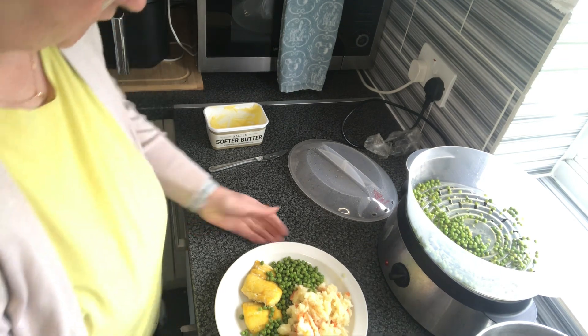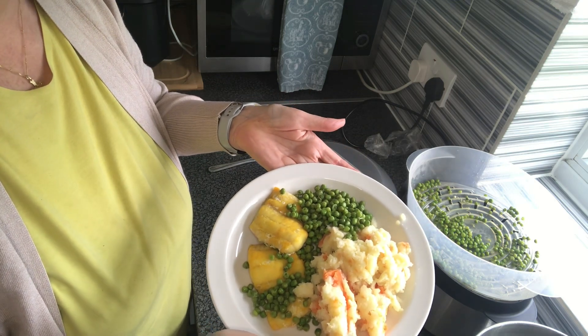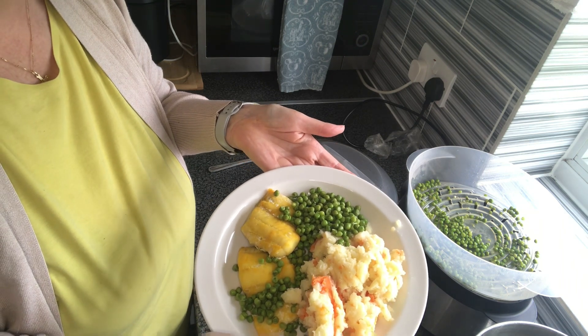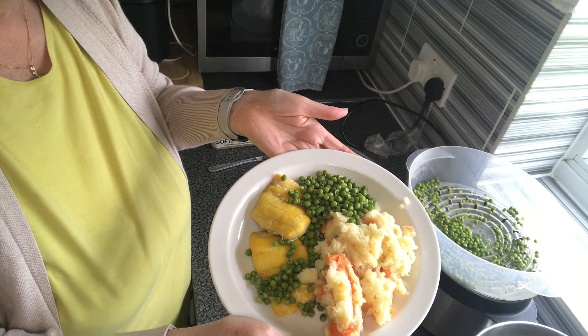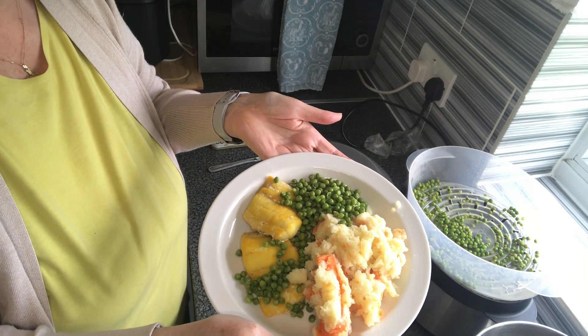Tonight I've got smelly fish, mashed potato, carrot and peas — just me tonight. Mr. P can't stand smoked haddock, hence we call it smelly fish in this house, but I love it. I normally have it on a Monday and tonight is Monday, so smoked haddock, peas, mashed potato and carrot — lovely.